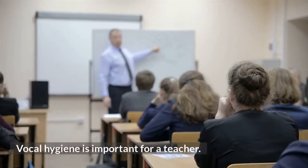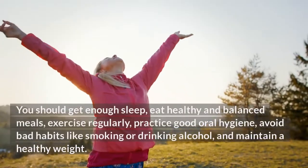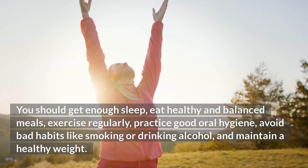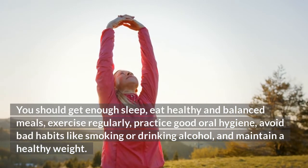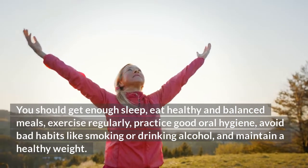Vocal hygiene is important for a teacher. You should get enough sleep, eat healthy and balanced meals, exercise regularly, practice good oral hygiene, avoid bad habits like smoking or drinking alcohol, and maintain a healthy weight.